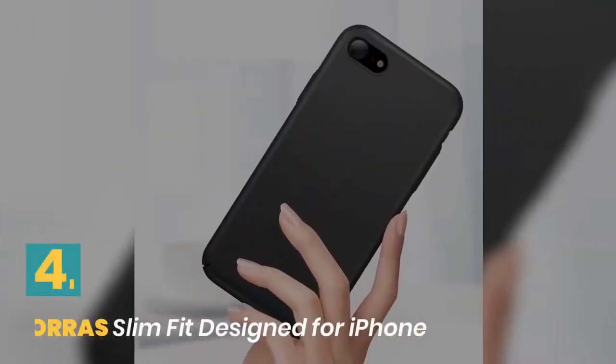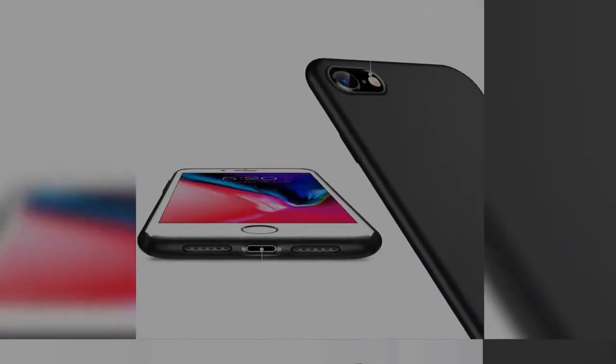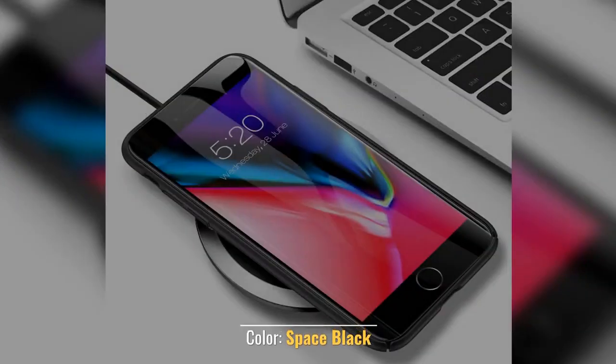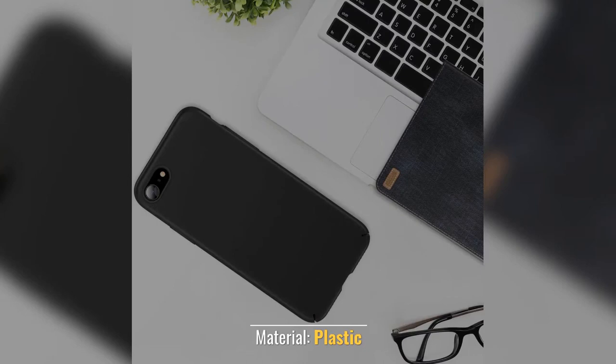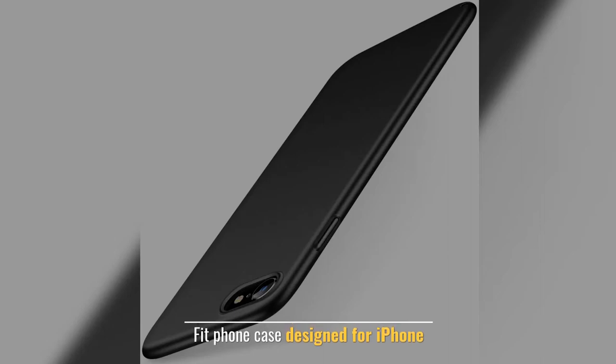Number 4: Taurus Slim Fit Design for iPhone. Type of product: basic case. Color: space black. Material: plastic. Easy to install and take off. Fit phone case design for iPhone.